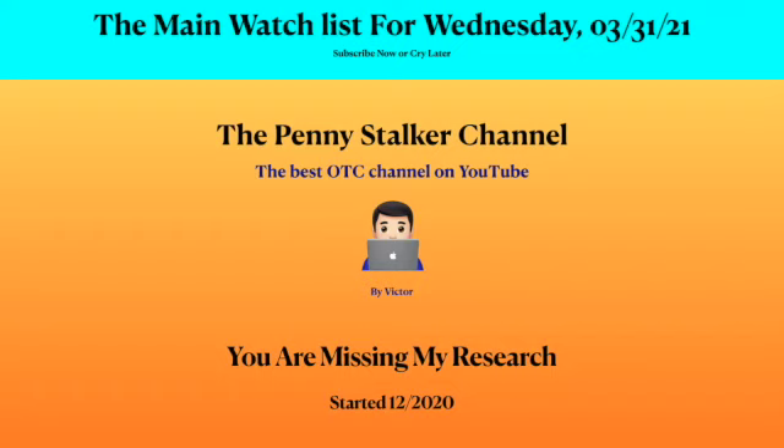If you're new to the channel, please subscribe now. Please give it a thumbs up and make positive comments. Remember, this is the Penny Stalker channel, the best OTC channel on YouTube. And if you're not watching these videos, you are missing all of my research.